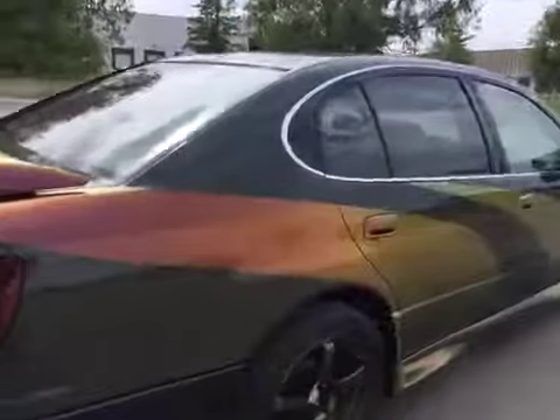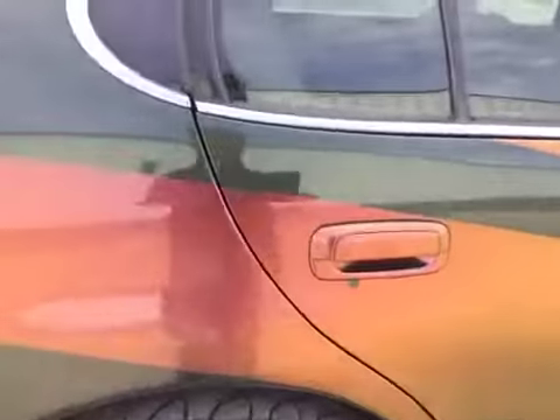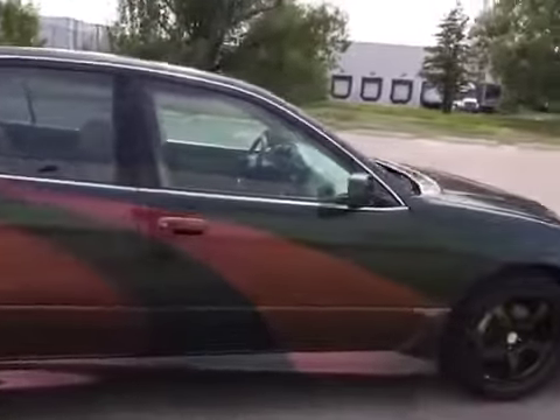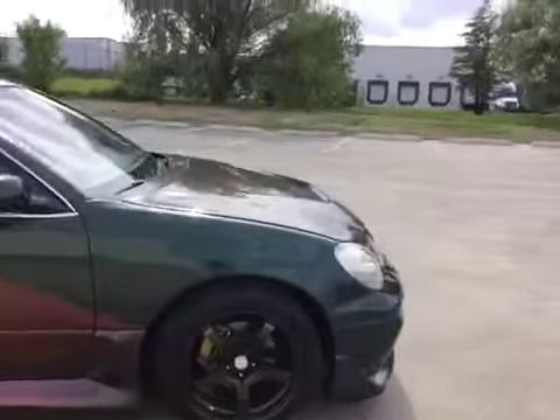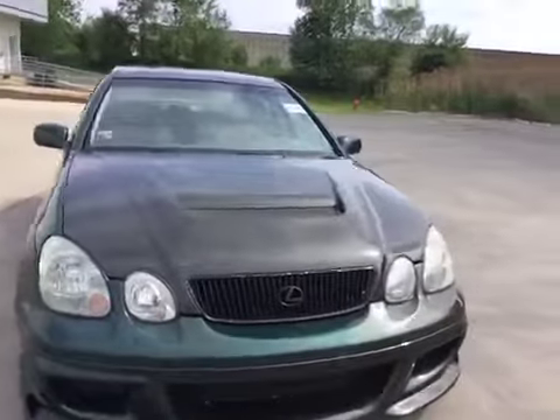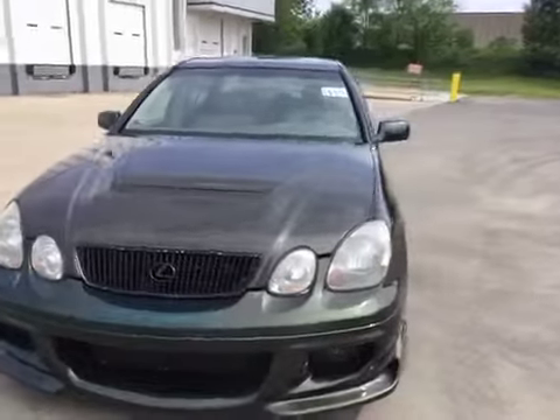We do have scratches and scuffs, and some minor dings on most exterior panels. This vehicle has an aftermarket hang job as well as wheels and side skirts. The hood is an aftermarket carbon fiber as well. It looks like a different front bumper on the vehicle.